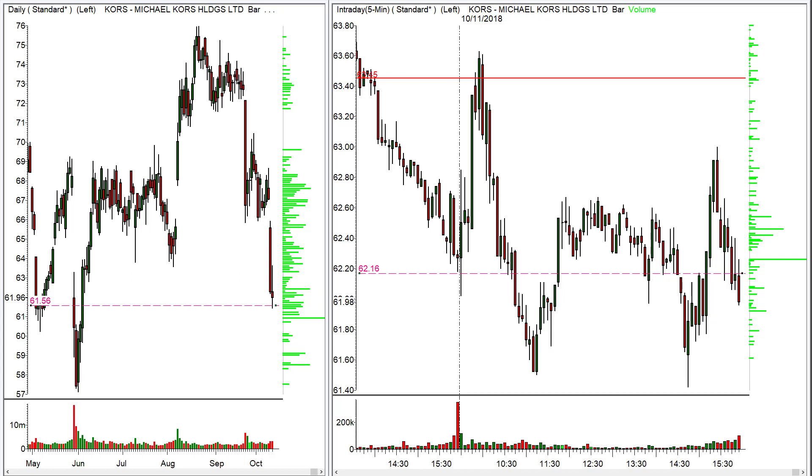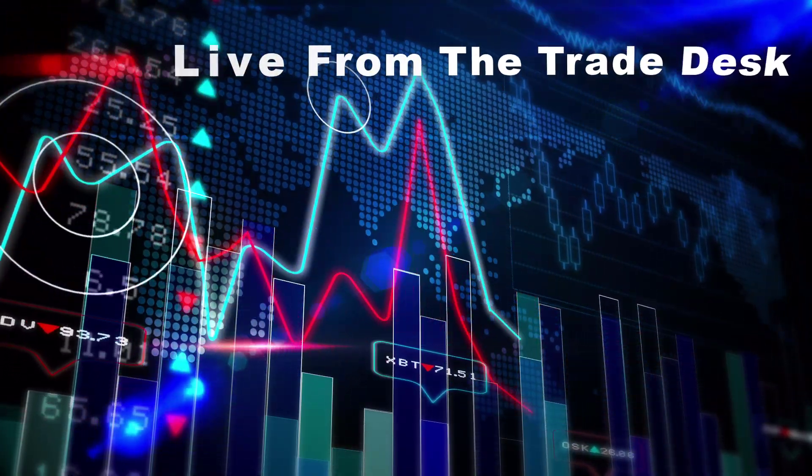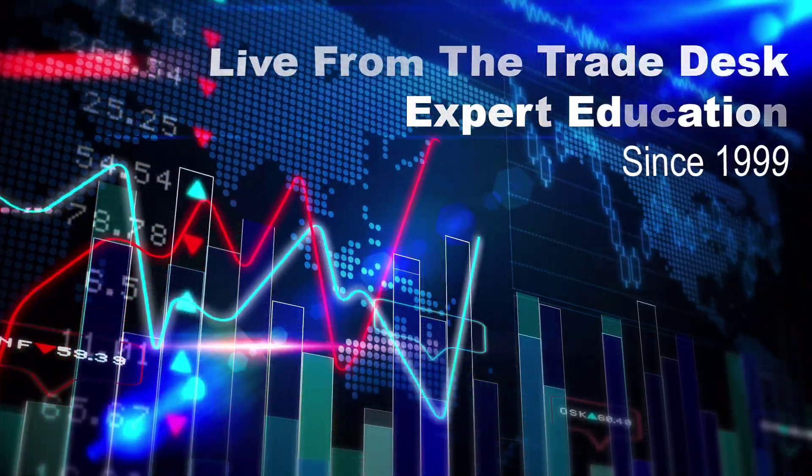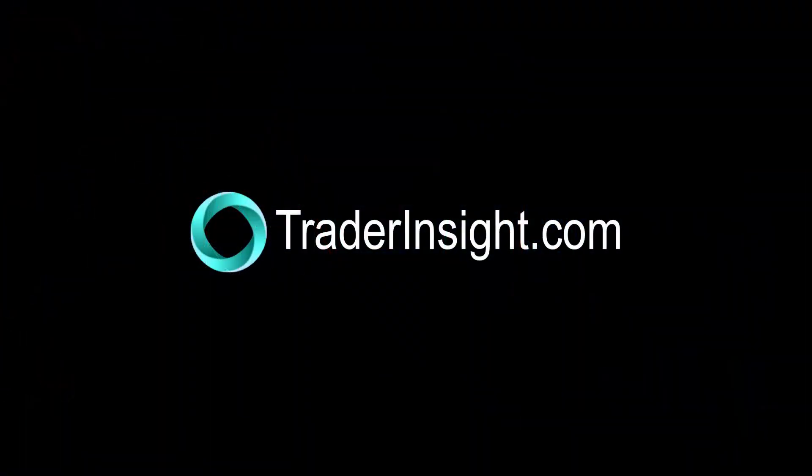If there is a bounce higher, then of course those are voided, but we do like to set up opportunity where we see it. If you subscribe to the Twitter feed at TraderInsight, I will update during the day if there seem to be other trades developing. Hope you had a great week — we sure have. Email me, Julie at TraderInsight, if you have any questions. Look for us at TraderInsight on Twitter for more trades. Thanks so much, and we'll see you next time.